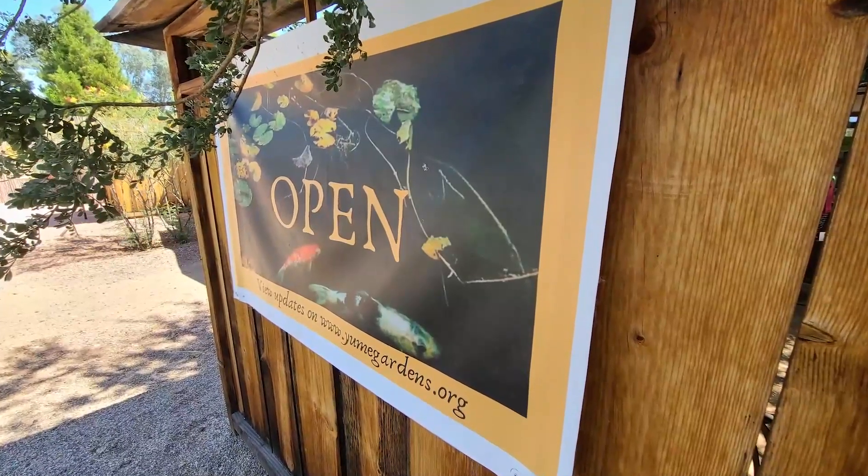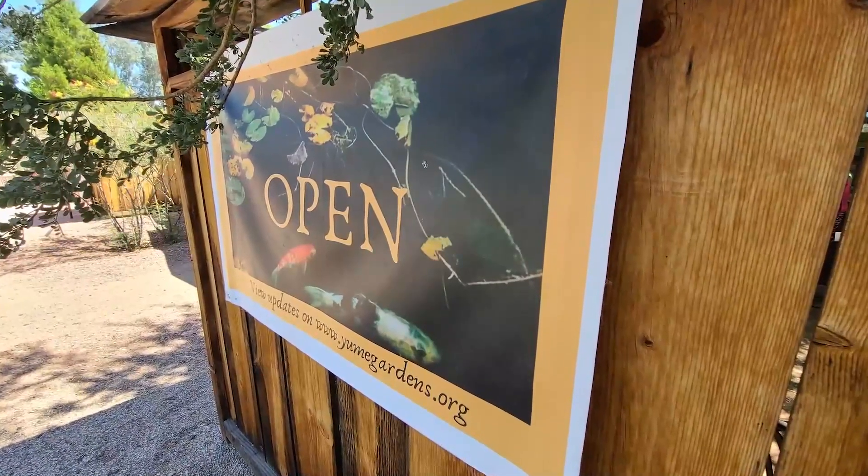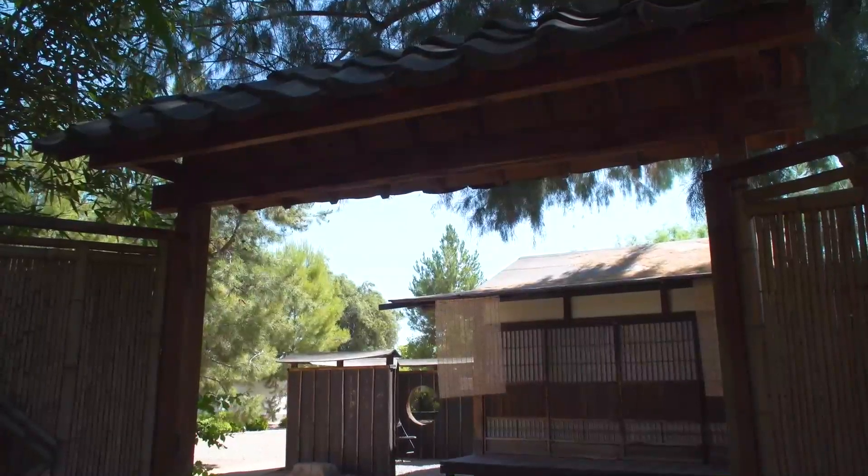If you ever come out to Tucson, Arizona, there is a very special, hidden, intimate Japanese garden that you really must see. I'm at Yume Japanese Garden, right next to the Botanical Gardens in Tucson. The designer joins me now. Welcome, Patricia De Ryder. You made a beautiful place here.